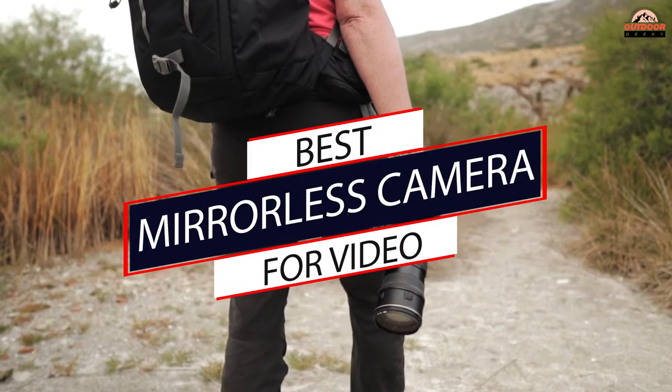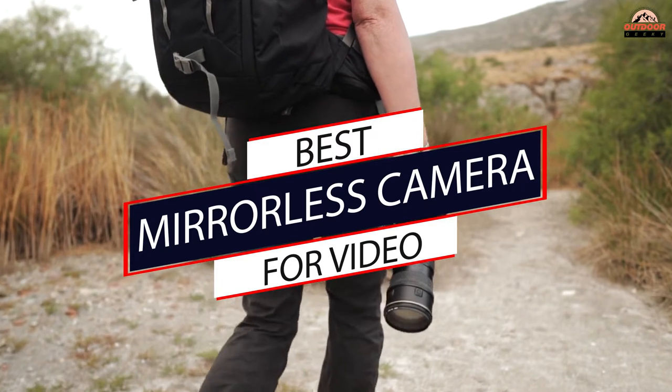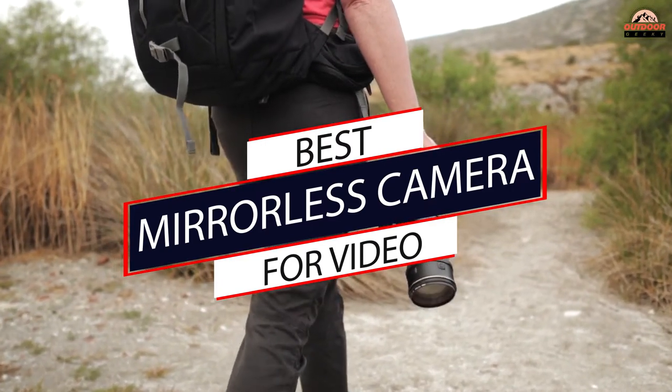Anyone looking for a camera to suit all their needs — for this reason, we've scoured the internet and found these best mirrorless cameras that you can buy.